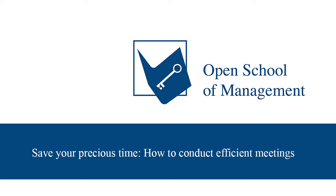Hello, cyber world. This is Teddy Riley coming at you from Teddy Talks. And today we will be discussing 'Save Your Precious Time: How to Conduct Efficient Meetings.' Here we go.